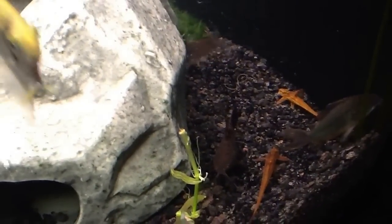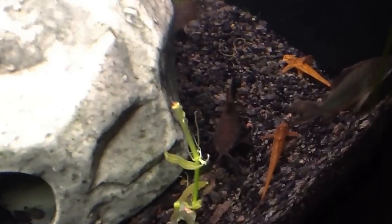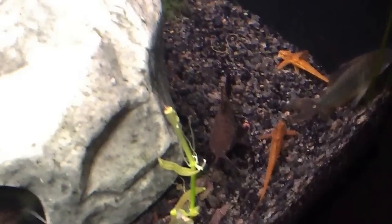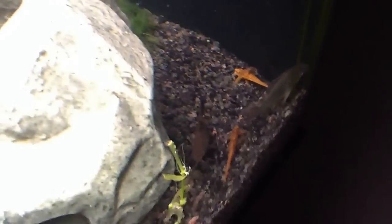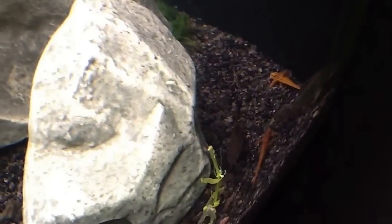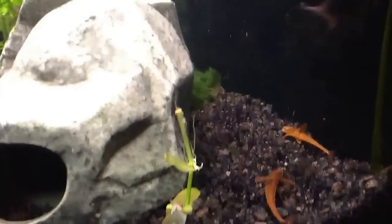Hi everyone, I just wanted to film a quick update of my tank. I splurged today and bought another red lizard catfish, as you can see here. They've been hanging out together already since I put the second one in the tank, so I'm really happy about this purchase.